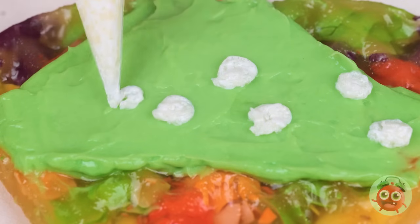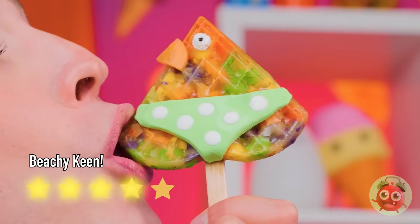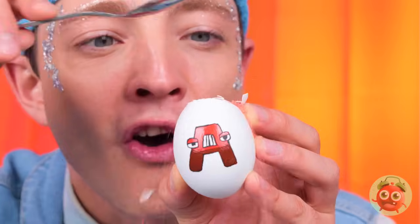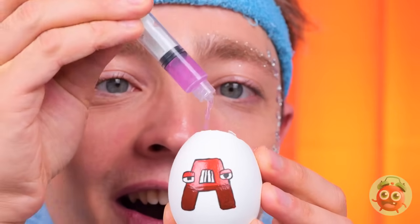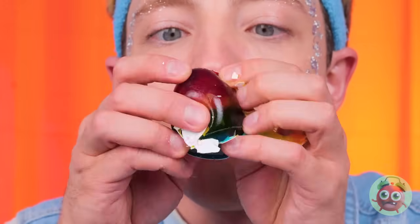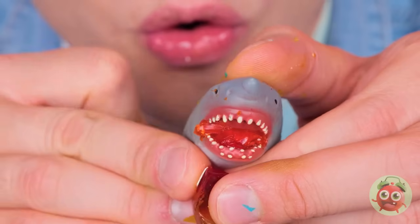Looks like it's got an itsy-bitsy teeny-weeny polka dot bikini. Now these are no ordinary eggs — they're filled with sand. Let's fill them up with gelatin. Crack the shell for a rainbow jelly egg. A shark? Well, they can come from eggs.